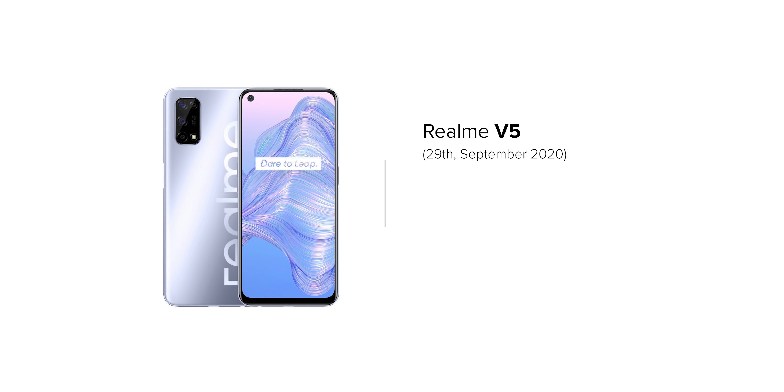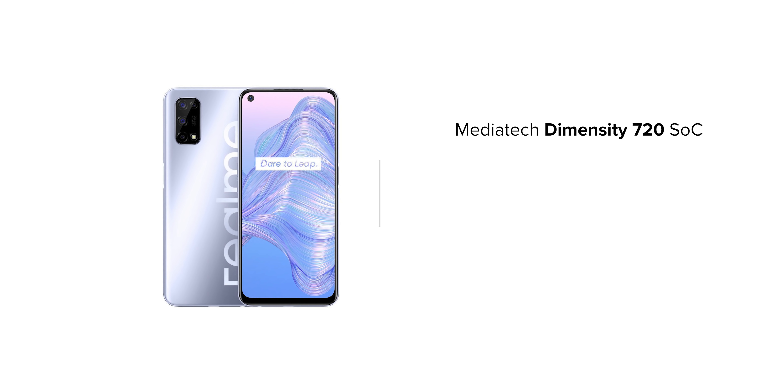At number 3, we have another device from Realme — the Realme V5 — coming in late September with an expected price range of 16,000 rupees. This device may give you a 6.5-inch FHD Plus display with a 90 Hz refresh rate and a punch-hole camera cutout, and it may also feature Gorilla Glass 5 protection. In terms of the processor, the Realme V5 will feature a MediaTek Dimensity 720 chipset.